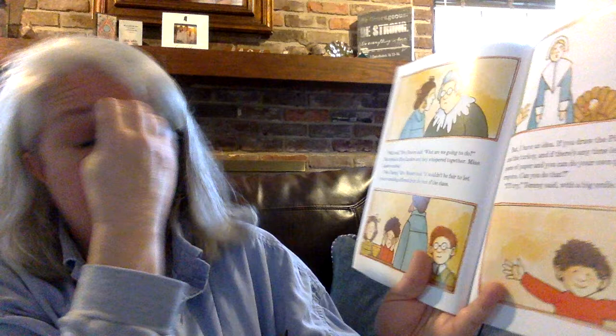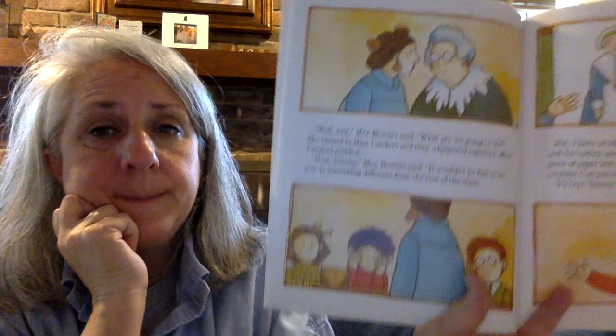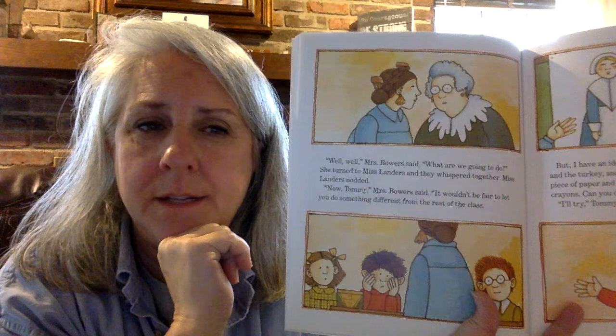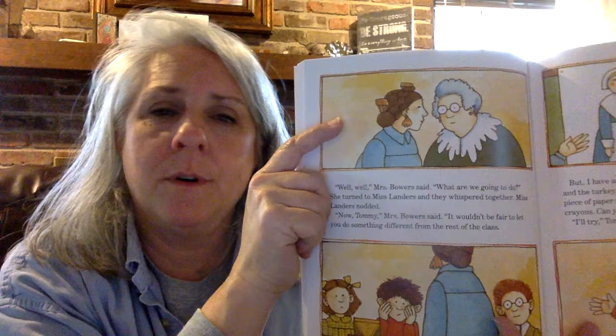"Now, Tommy," Ms. Bowers said, "it wouldn't be fair to let you do something different from the rest of the class." So far in our story, we've read that Tommy's gotten this box of crayons, and he wants to be an artist when he grows up. But there's a problem in our story. Do you know what the problem is? Tommy wants to be able to make his own things, to draw his own things. We have to figure out how they're going to solve it. Do you think Ms. Bowers and Ms. Landers are going to let Tommy use his crayons, or do you think he's going to have to use the school crayons?